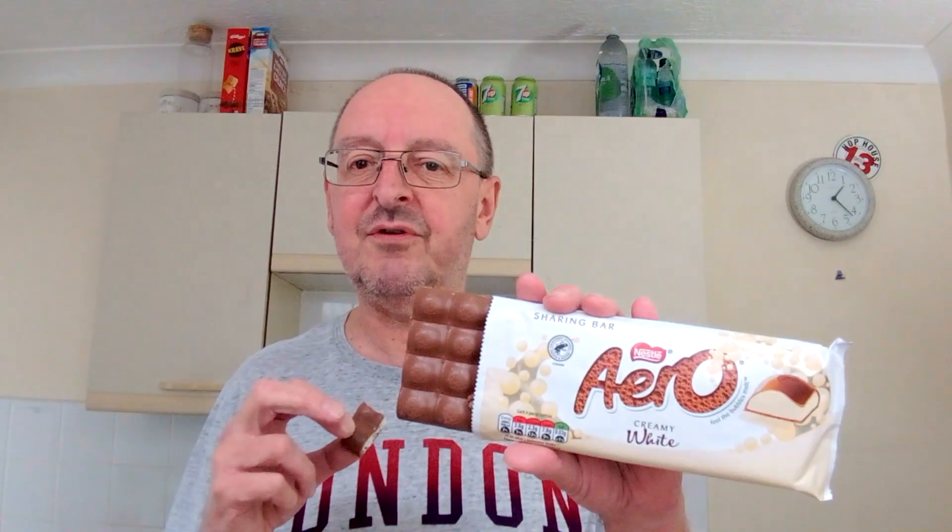Very nice. Also last year, they brought out a version of this called — what were they called — Snow Bubbles, which were little round ones. They looked like Maltesers, but they were like this but in a sort of Malteser shape. And for some strange reason, although they were exactly the same thing, they tasted better. I don't know why — I mean this is really good, but they tasted better.